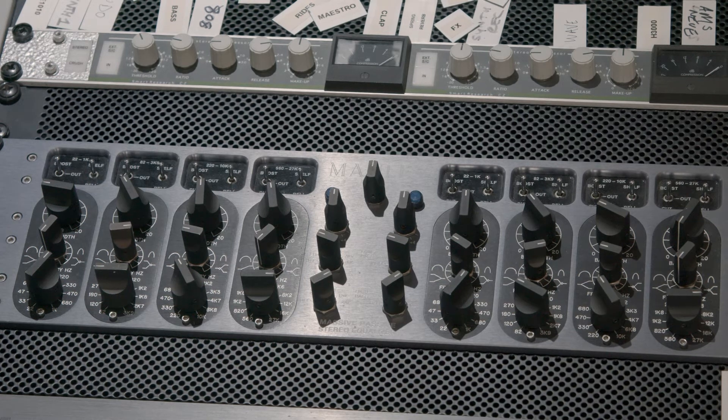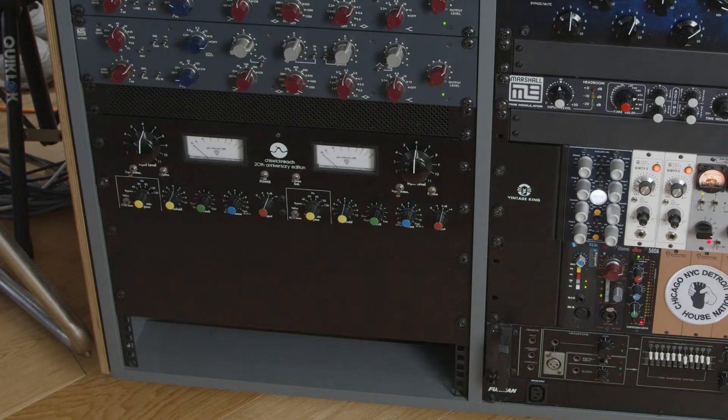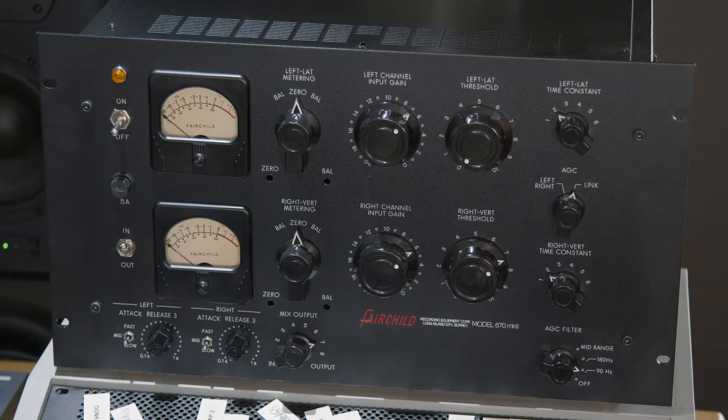In terms of outboard, we've got a lot of tube and valve tone-shaping units that we rely on — things like Chiswick Reaches, Fairchilds — amazing, very special bits of kit that give you that instant factor on a record.